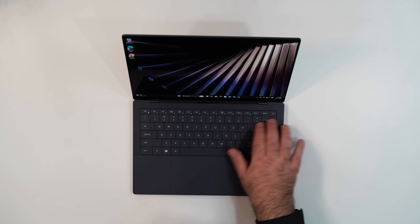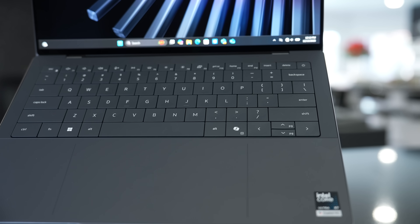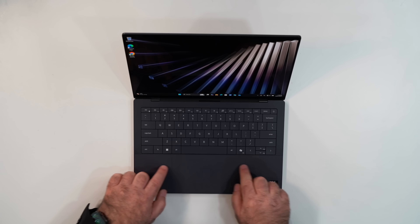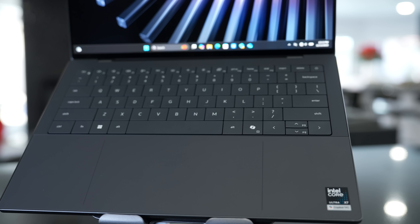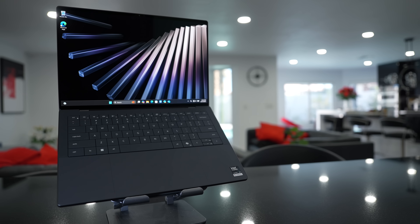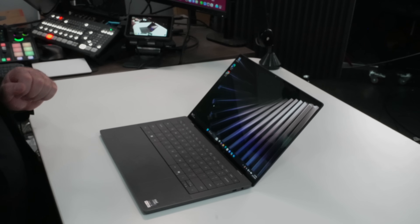This keyboard has some major changes — they brought some things back. One of the things you'll notice right off the bat is this physical function row. Gone is that capacitive row that everybody complained about, especially coders who wanted the physical escape key. Well, you have it back. Another complaint was you didn't know where the touchpad would begin and end on this glass haptic touchpad. Now they have these little etchings — two lines — that tell you where the touchpad begins and ends. You can actually feel it. Still going with the zero lattice keyboard, which I'm a big fan of, and there's a nice multi-stage backlight for working in dark or dimly lit environments.